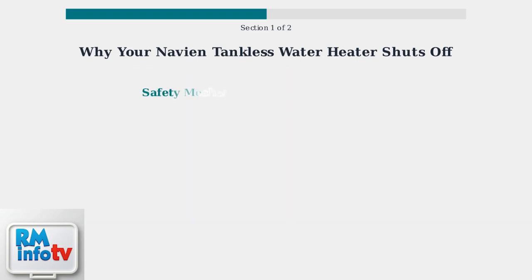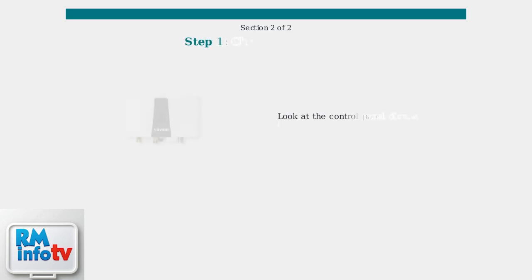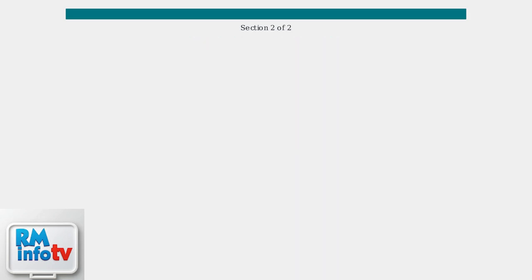All these shutdown causes are actually safety features working correctly. The unit shuts off to prevent overheating, water damage, or unsafe operation. Understanding these causes helps you identify when professional service is needed. When troubleshooting your Navian tankless water heater, start by checking the error codes displayed on the control panel, as these codes provide specific information about what's causing the shutdown.